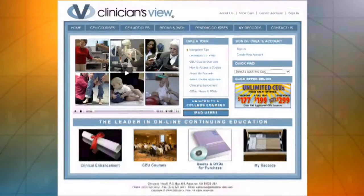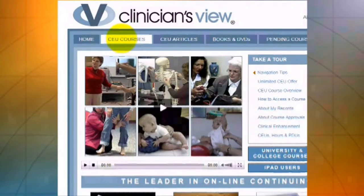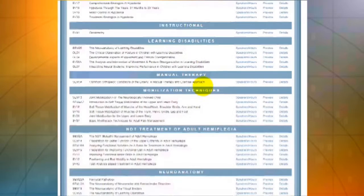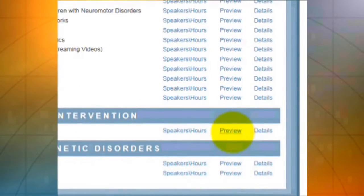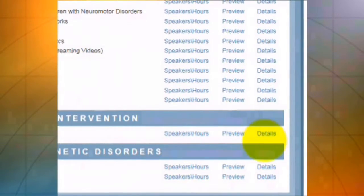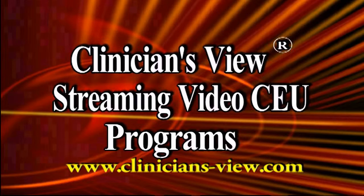To find this course, go to clinicians-view.com. Click on CEU Courses. Scroll down to the seminar title. Click on Preview for an extended preview. Click on Details for course description and learning outcomes. And remember to subscribe to our YouTube channel. See us on Google Plus and other social media outlets. Clinicians View, www.Clinicians-View.com.